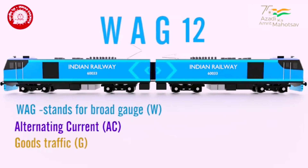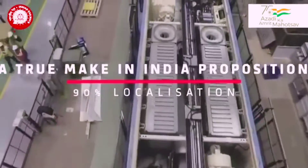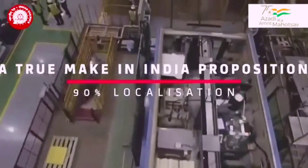This locomotive is 12,000 HP and has been manufactured in a joint venture between Indian Railways and the French company Alstom.